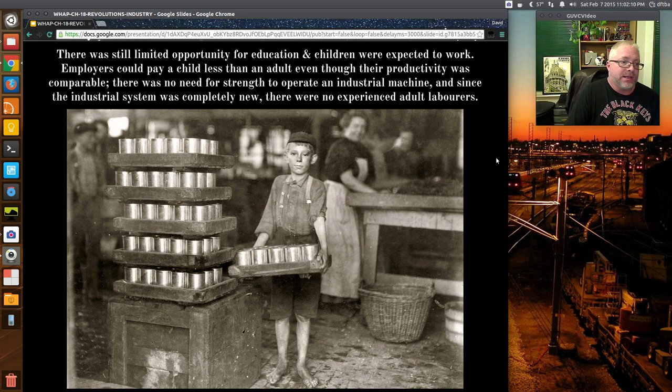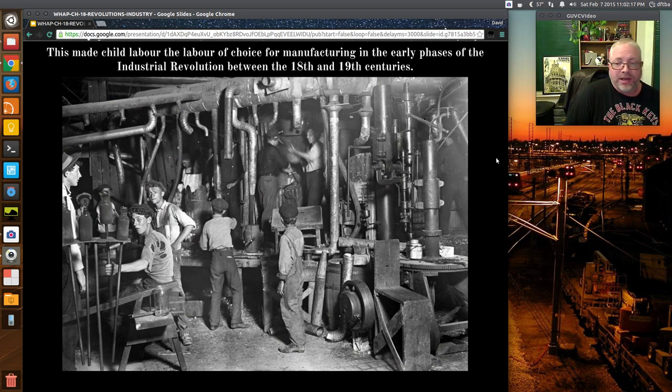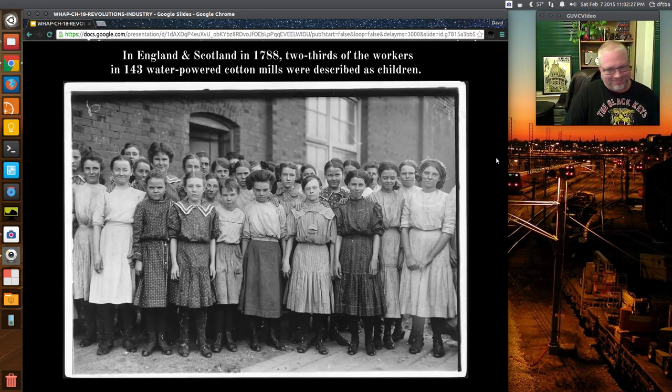Since the industrial system was completely new, there were no experienced adult workers, so it was easy to bring children in and teach them. In England and Scotland in 1788, two-thirds of the workers in 143 water-powered cotton mill plants were described as children. Early photography gives us a sense of what being a child worker was like — not exactly the most fun in the world. The problem was reaching little hands underneath machines to pull things out — those little hands would sometimes come back with one less finger.